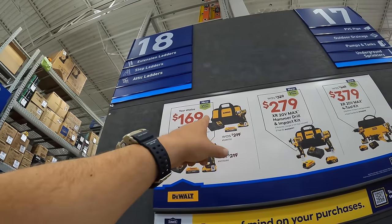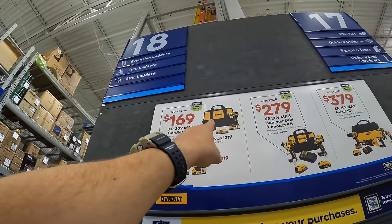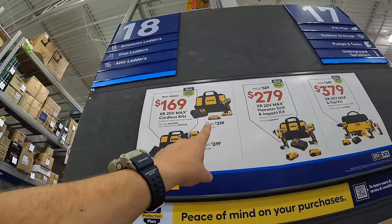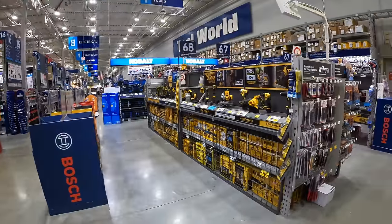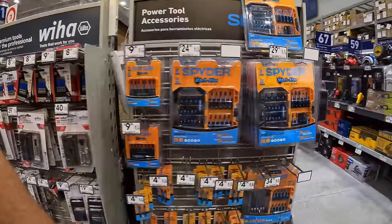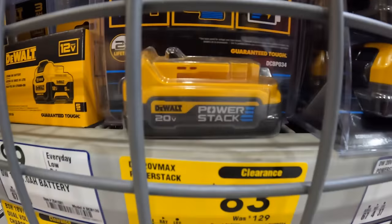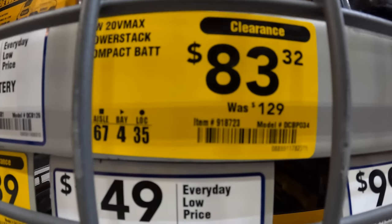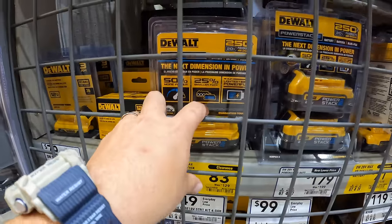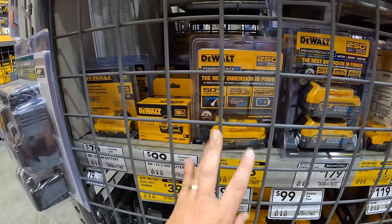A charger is about $40, a 2 amp hour battery is $50, and there is actually a price drop on the 1.7 amp hour power stack battery right now — down to $83, was $129. So those two kits for $169 is a steal. Make sure you grab those if you need them.